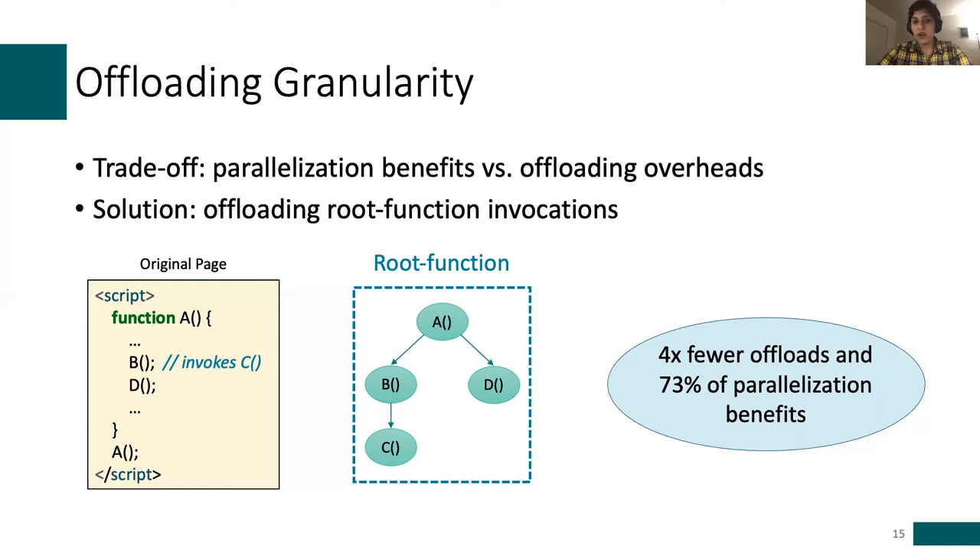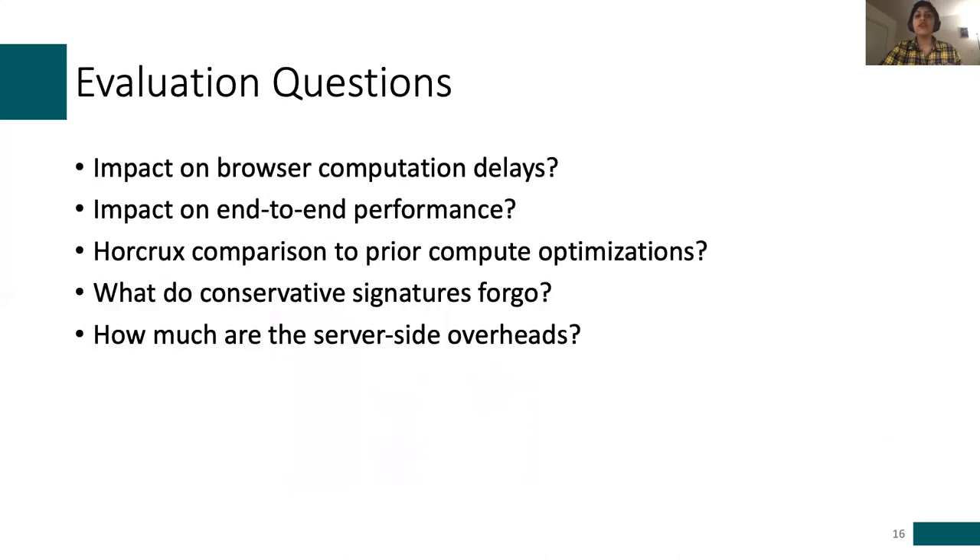The reason, as described in the paper, is that nested functions are more likely to share state than different call graphs, meaning we are not really sacrificing significant parallelization opportunities. Now that we have covered the three core insights and solutions embedded in Horcrux, let's talk about our evaluation. To evaluate Horcrux, we use the same setup as earlier, with the goal of answering five questions. In the interest of time, I'll focus on the first two, though the paper has more details on the others.